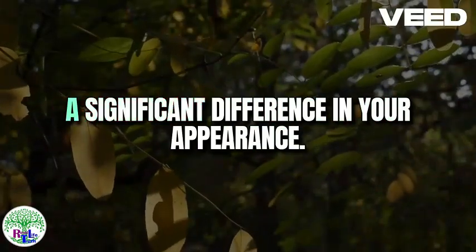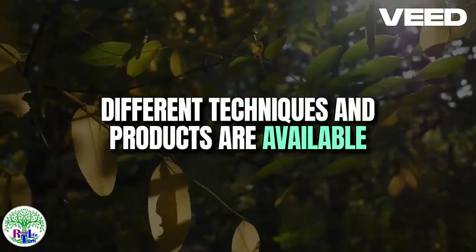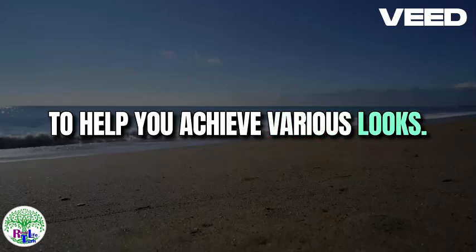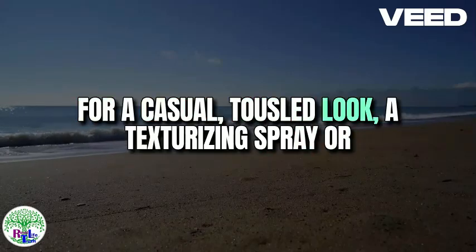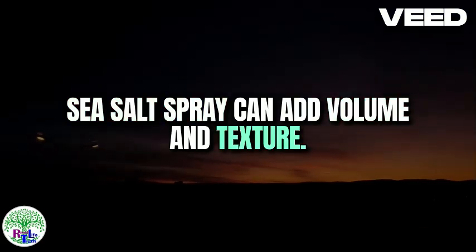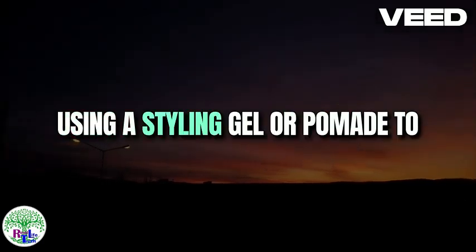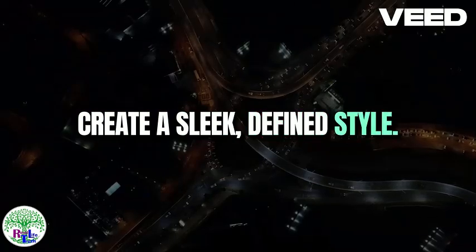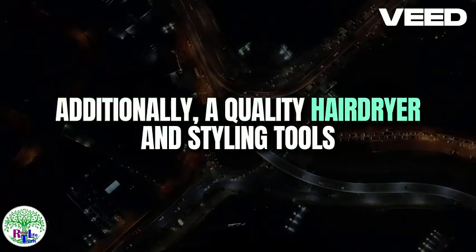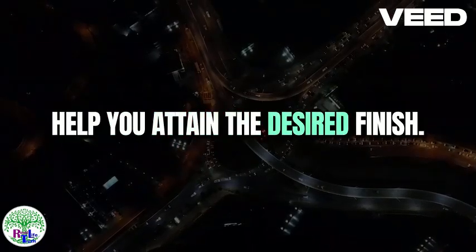Styling your hair effectively can make a significant difference in your appearance. Different techniques and products are available to help you achieve various looks. For a casual, tousled look, a texturizing spray or sea salt spray can add volume and texture. For a more polished professional appearance, consider using a styling gel or pomade to create a sleek, defined style. Additionally, a quality hairdryer and styling tools like flat irons or curling wands can help you attain the desired finish.